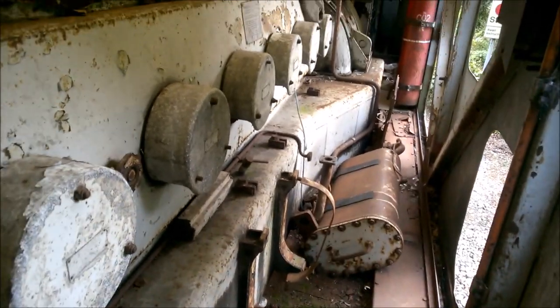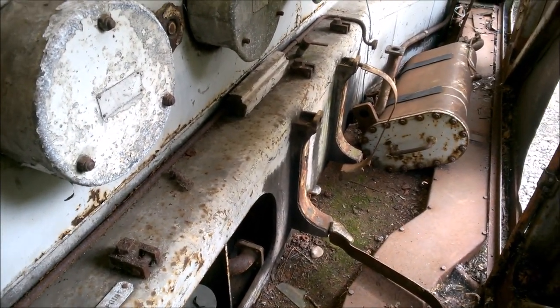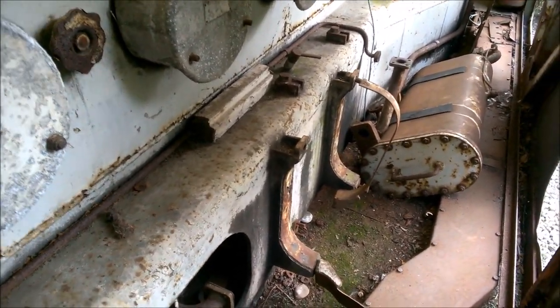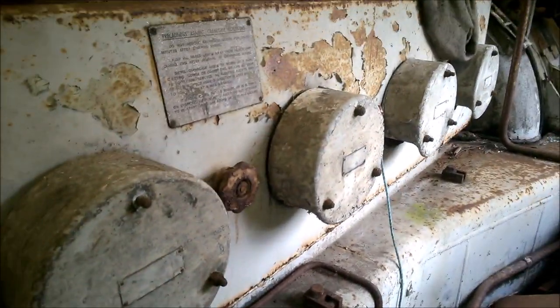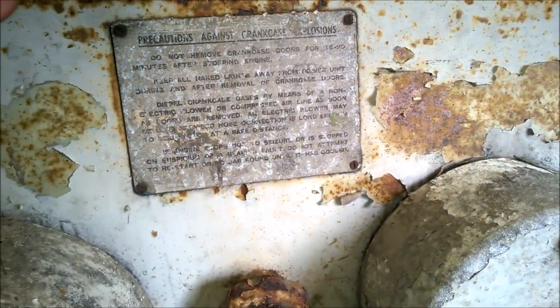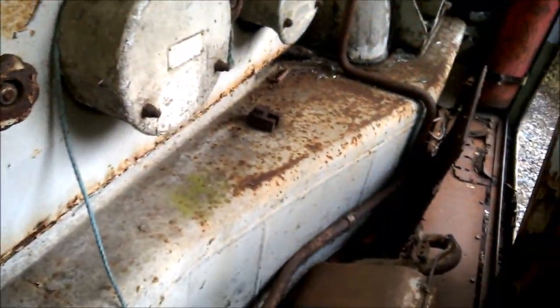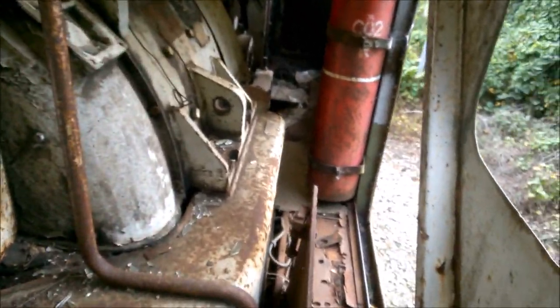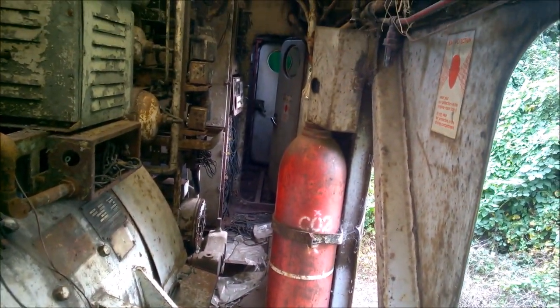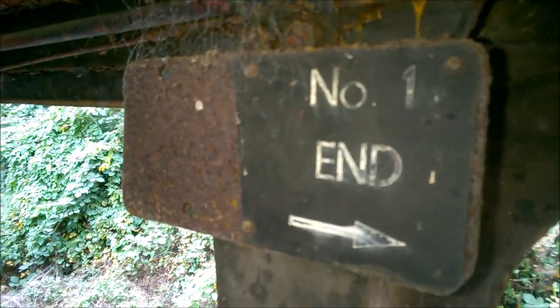Oh wow — it says, 'Do not remove crankcase doors for 15 to 20 minutes after stopping engine.' Precautions against crankcase explosion! Whatever that is, it's still got water in it. You can get into the carriage if you want. Oh my god, you so need to come up. Oh look, it's got another one: 'Do not something fuel pumps to this engine.'